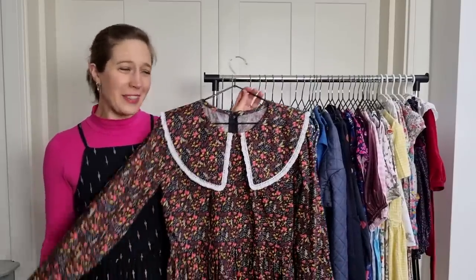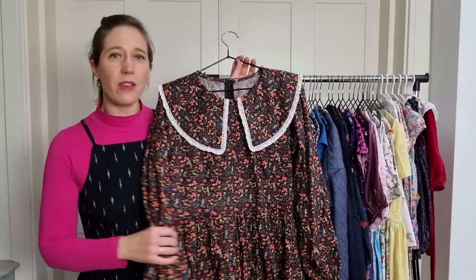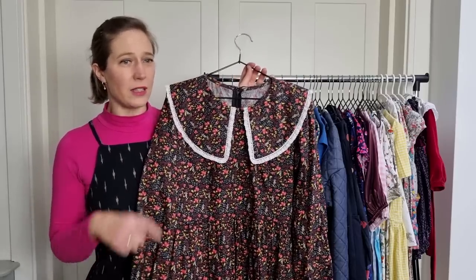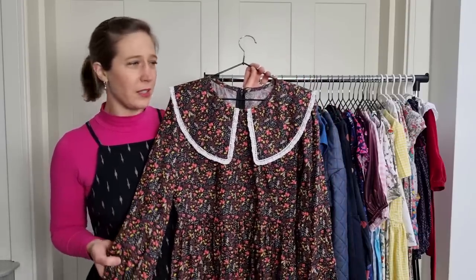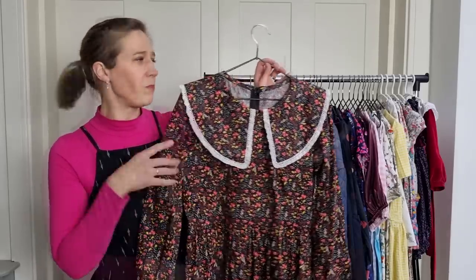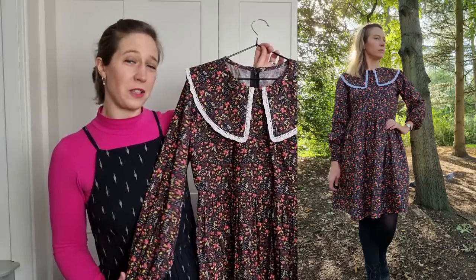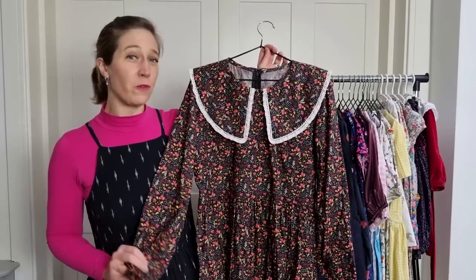One of my favourite dress patterns this year was the Bakerloo dress by Nina Lee, and I made three of these over the year. On this version I used the sleeves from the Davenport dress by Friday Pattern Company, as I found the Bakerloo sleeves sometimes a bit too full. I also added lace to the collar to make it stand out against the bodice. The fabric is a beautiful cotton poplin from Like So Amazing, and I've enjoyed wearing it in both autumn and winter.